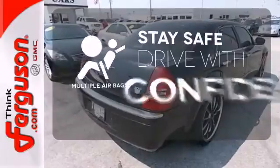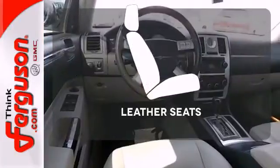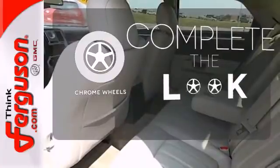Drive safely and confidently, knowing the multiple airbags will help keep your passengers safe. Wrap yourself in the comfort of leather seats. Head to toe, your look is complete with chrome wheels.